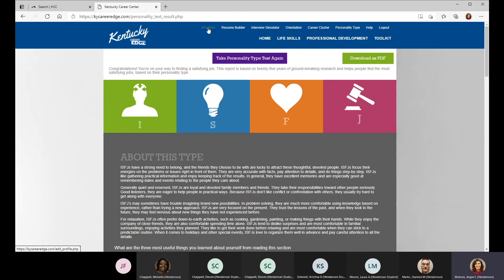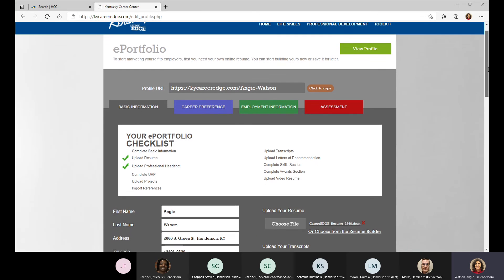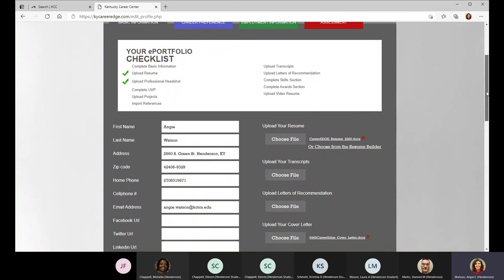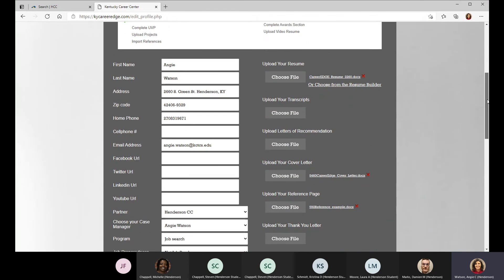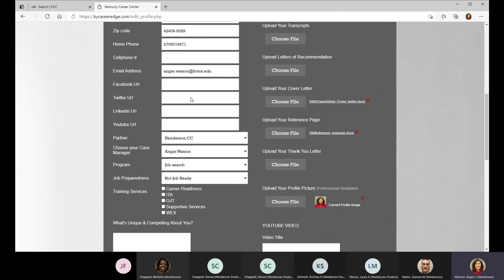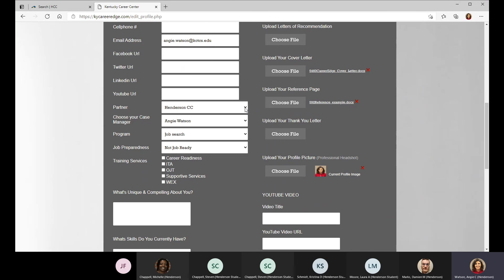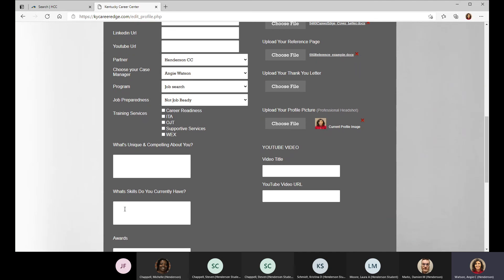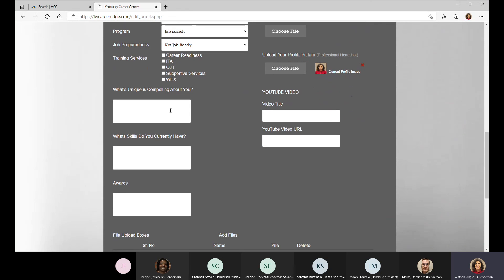The last section is the e-portfolio. It's a nice way to house everything you're working on in Kentucky Career Edge — including your information, and if you want, your Facebook, Twitter, or LinkedIn. You can indicate Henderson Community College, and if you would use the dropdown and list me as your case manager, that way we can get an idea of how many students are using the tool. You can also include in a box what is unique and compelling about you — because that might be an interview question.